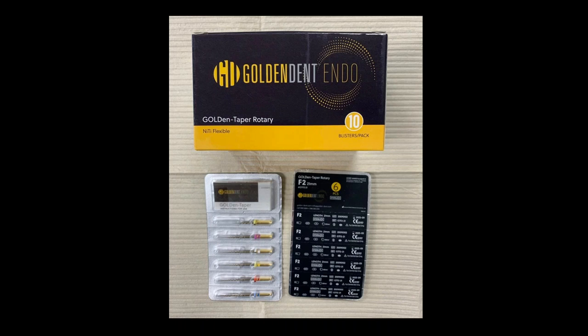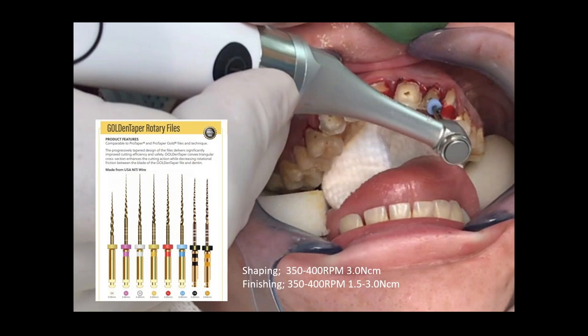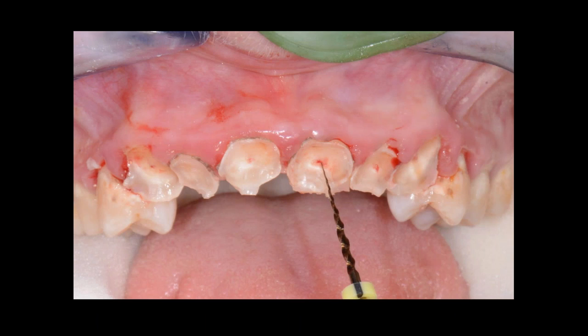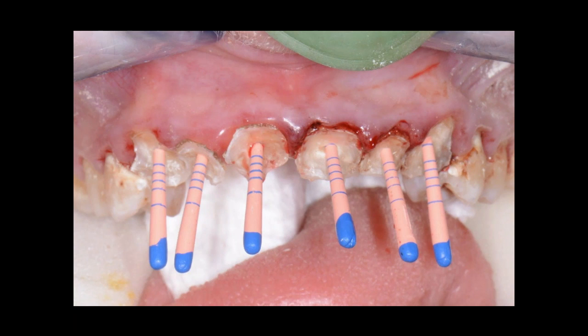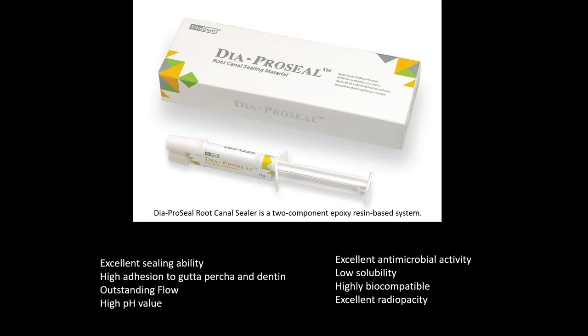We used the Golden Taper rotary file system and went through our sequence. Because of the severe decay at the gum line, our rubber dam snapped, so we used our throat pack to isolate the area. We went through the shaping files first, then the finishing files. After filing through the whole system, we used paper points to dry the canals and then used a single cone technique.